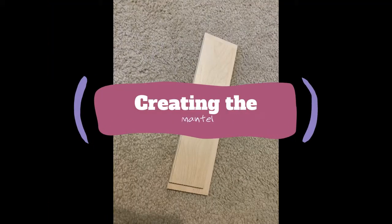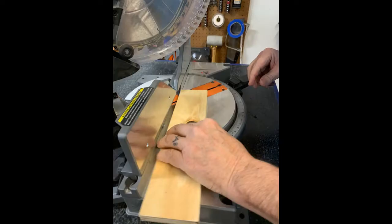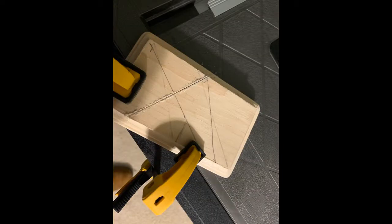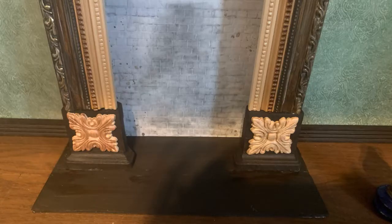Then it needed a mantle — just two pieces of wood glued together. I discovered, due to some issues with wallpaper, the fireplace needed to be a bit taller, so I created some lifts. In the end they turned out nice with some decorations. To make the wall behind the fireplace look authentic, I used brick scrapbook paper.